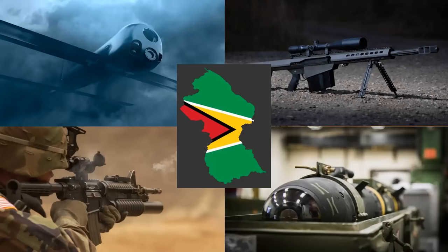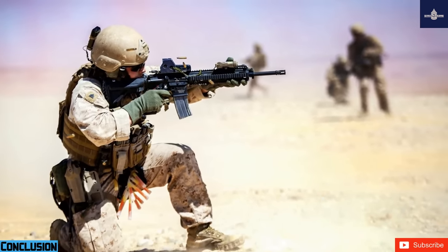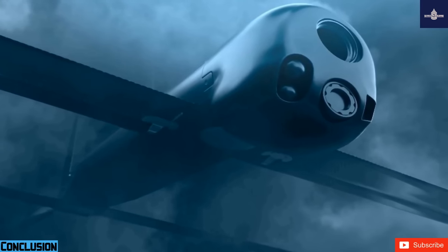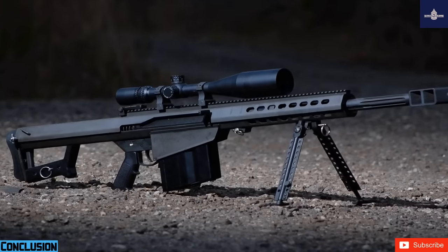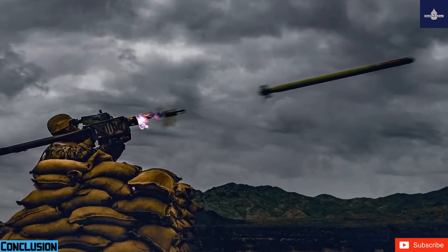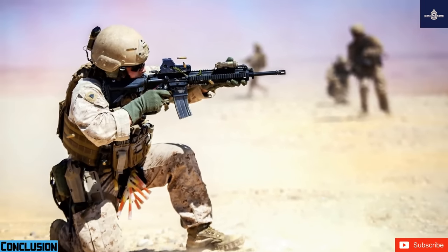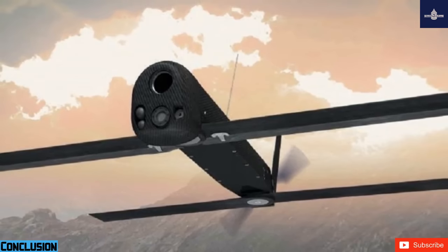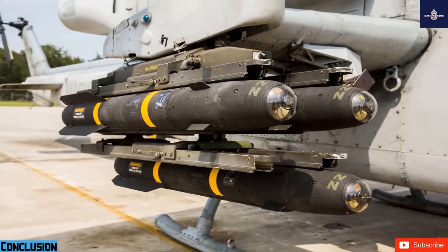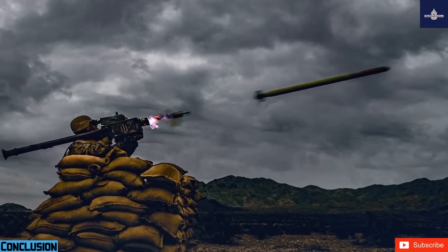In conclusion, the recommended weapons list totals just under $50 million: 400 M82 sniper rifles at $3,560,000; 2,500 Switchblade 600 drones at $25,000,000; 60 Stinger missiles and 10 launch pads at $8,700,000; 3,490 M4 carbines at $5,235,000; and 50 Hellfire missiles at $7,500,000 — bringing total costs to $49,995,000. With these weapons and making Venezuela aware of them, it may deter an invasion. As General Douglas MacArthur said, no man is entitled to the blessings of freedom unless he be vigilant in its preservation.